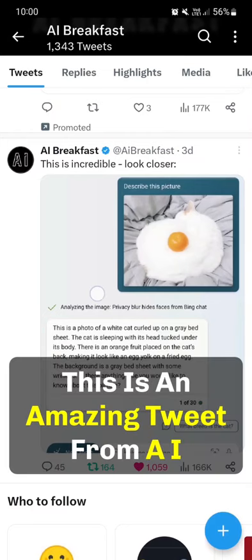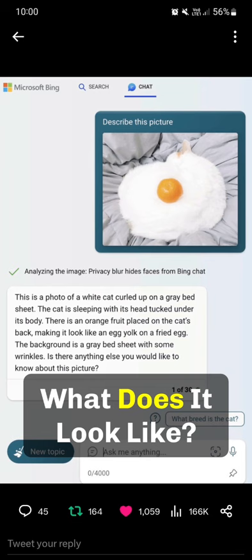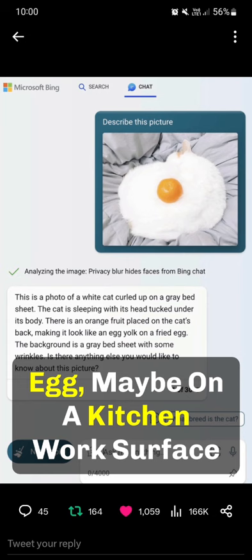This is an amazing tweet from AI Breakfast. Look at this picture. What does it look like? Well, to me, it just looks like a fried egg.